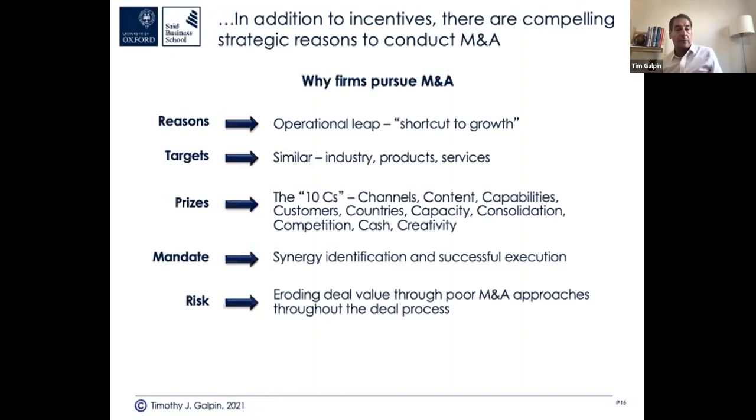Here's the summary of why firms pursue M&A: shortcut to growth was typed in several times. Deals happen in similar industries — banks buying banks, tech firms buying tech firms. The 10 C's include channels, content, capabilities, customers, capacity. The mandate is synergy identification and successful execution — not just identifying cost and revenue synergies, but capturing those. The risk is eroding deal value through poor M&A approaches.